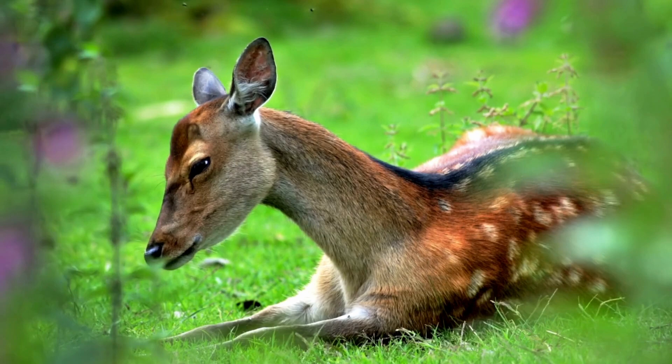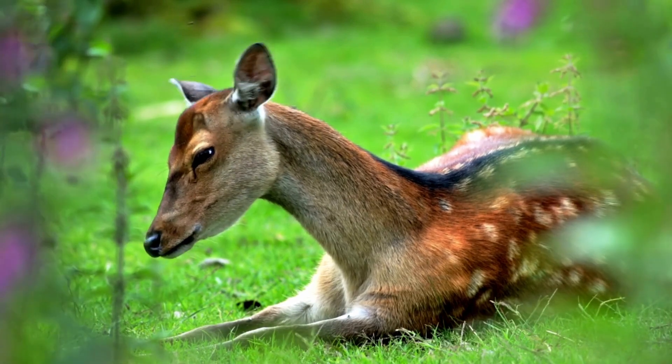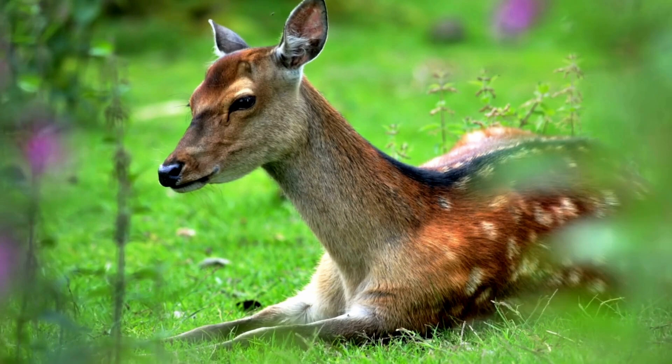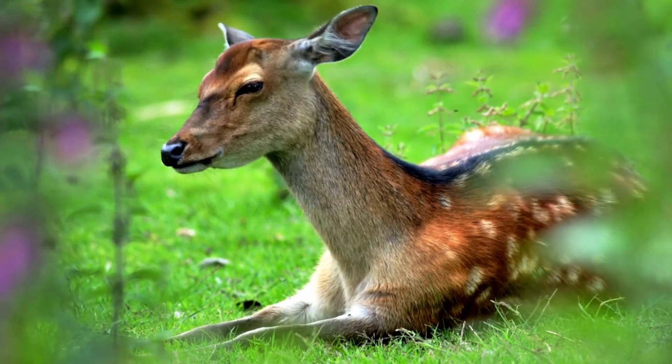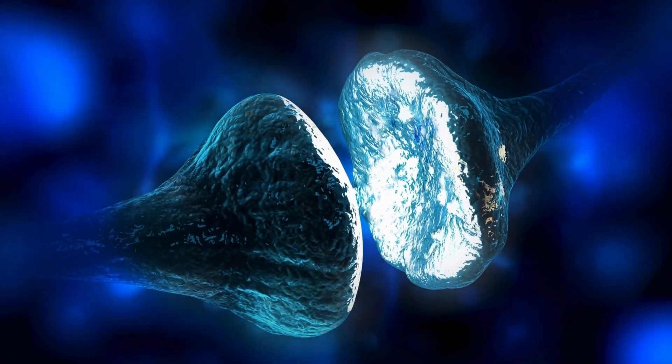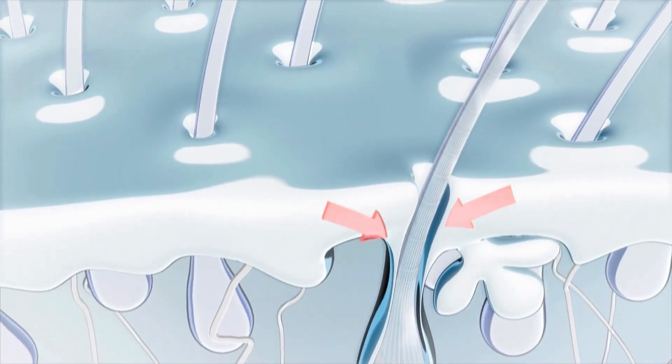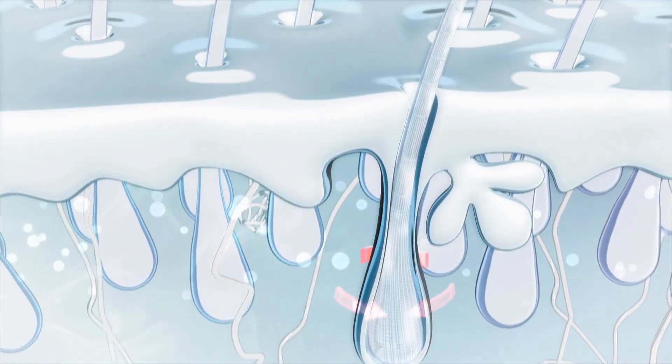The umbilical cord is the richest source of stem cells. You can think of stem cells as little wizards that have the power to transform and heal. They send signals to your hair, teach your hair how to grow, wake up and get to work making thicker and fuller hair.